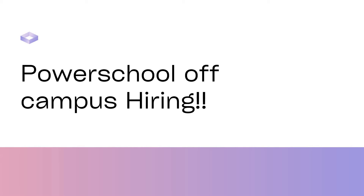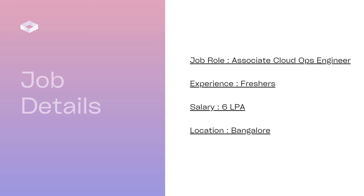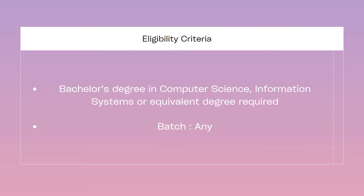Hello friends, welcome to Insight Learners. In this video we have a job update: PowerSchool Campus is hiring freshers. The job role or title is Associate Cloud Ops Engineer. The experience needed is for freshers, and the salary is six to six point five lakhs per annum. The work location is Bengaluru, India.